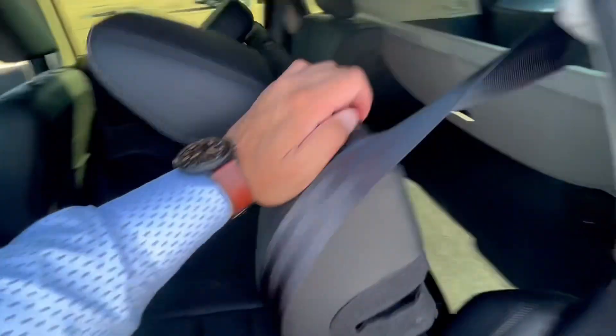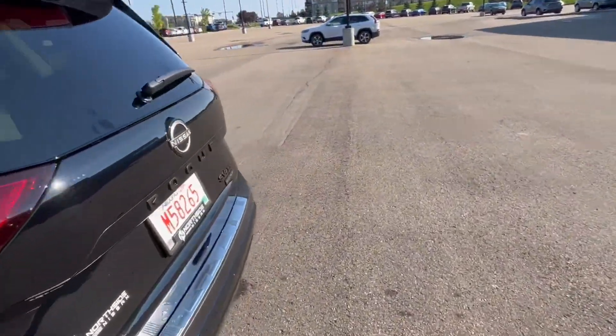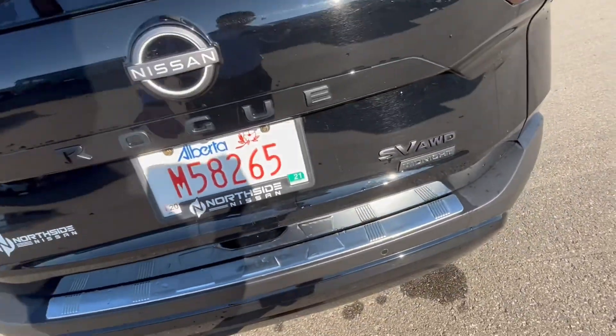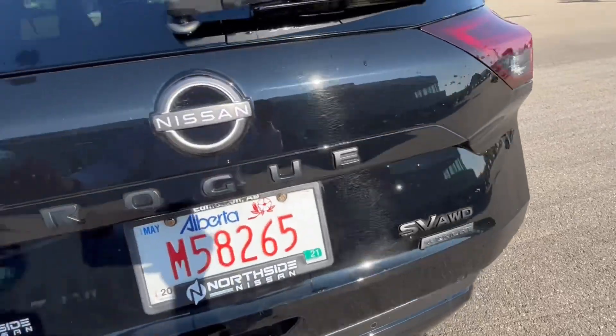There are some cup holders and all that. The seats are 60/40 split, so they fold all the way down. Coming to the back, you've got the rear cross traffic alert behind those tail lights, sensors in the back for your emergency braking system, and a backup camera obviously.